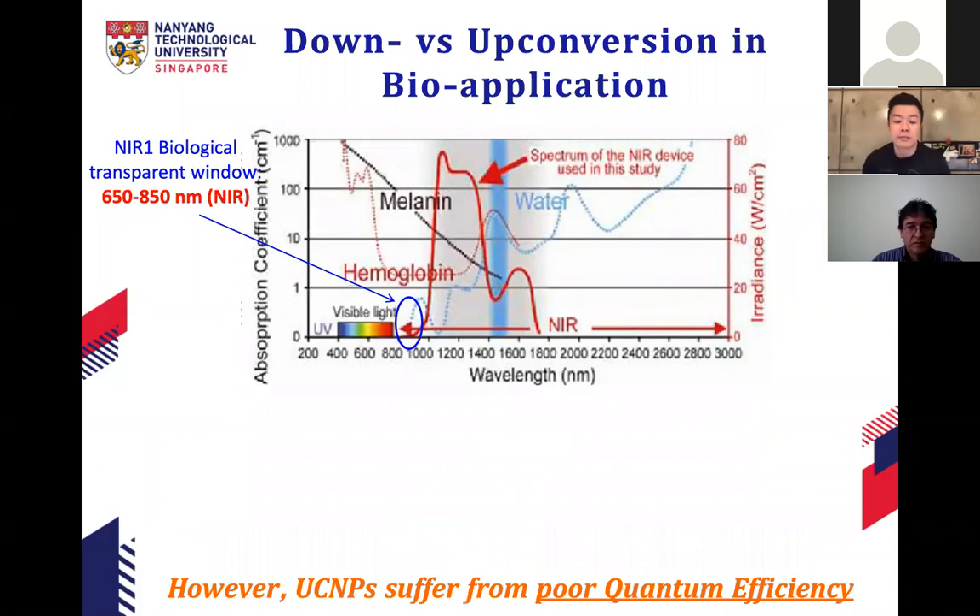But of course, nothing is perfect. Upconversion nanoparticles have very poor quantum efficiency, meaning you have to shine a lot of light to get them to emit. This makes sense because we are pumping in low-energy photons and getting high-energy photons out — we need to pump many low-energy photons to excite electrons up the ladder structure and generate one emission. So upconversion nanoparticles suffer from very poor quantum efficiency.